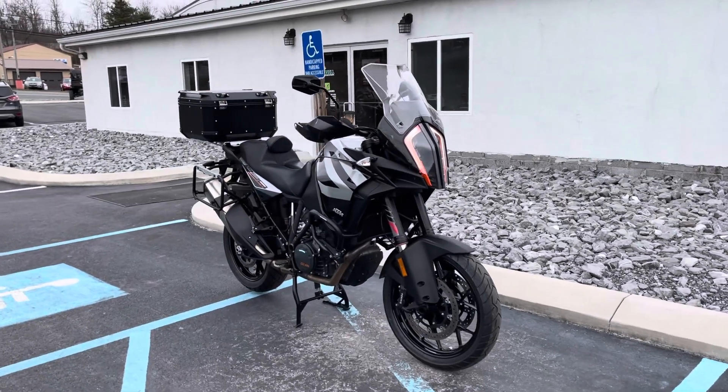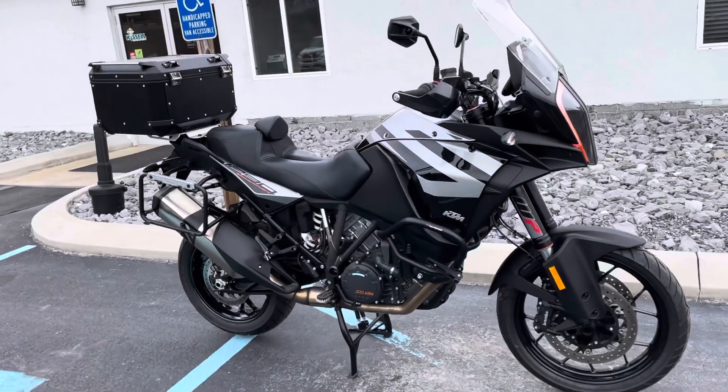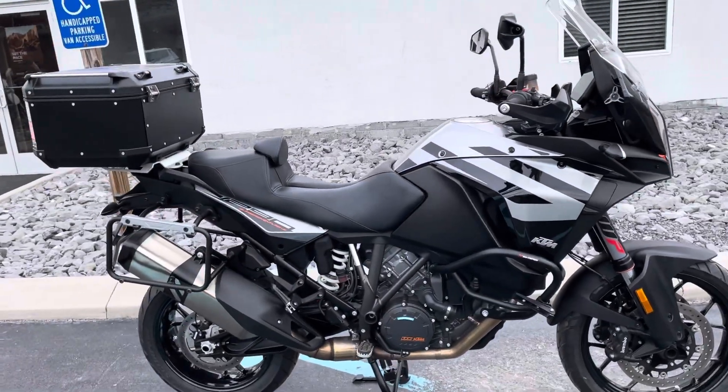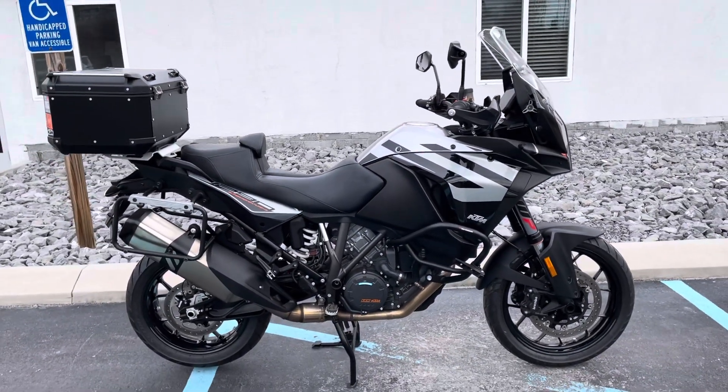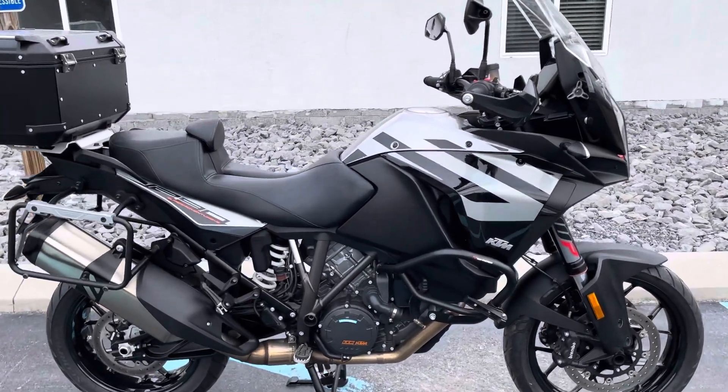Hello, Josh here at Kissel Motorsports, and thank you for your interest in this 2020 KTM 1290 Super Adventure S. Immaculate condition, it has 3,900 miles.